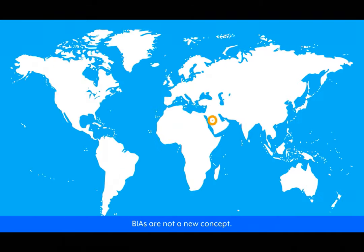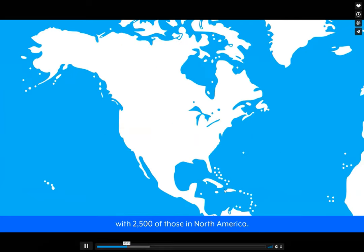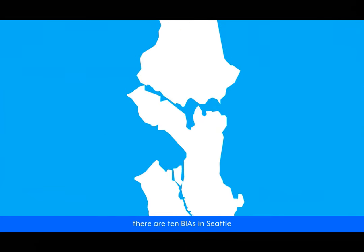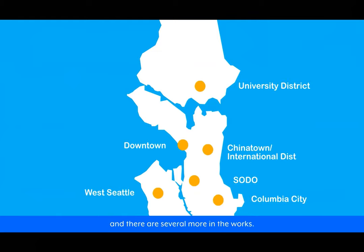BIAs are not a new concept. In fact, since the 1970s, more than 3,000 BIAs have been established around the world, with 2,500 of those in North America. As of 2016, there are 10 BIAs in Seattle, located in many of the major business districts, and there are several more in the works.